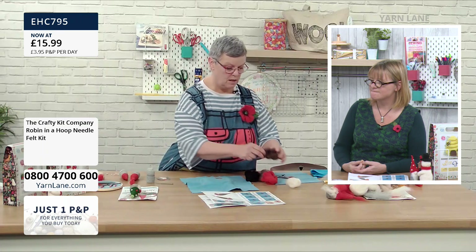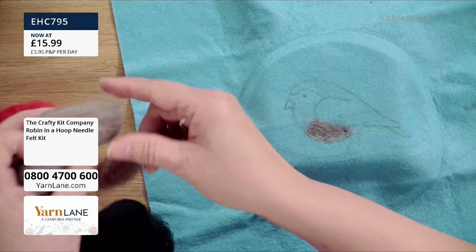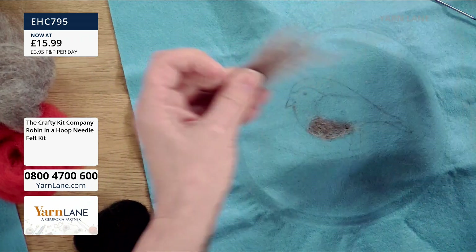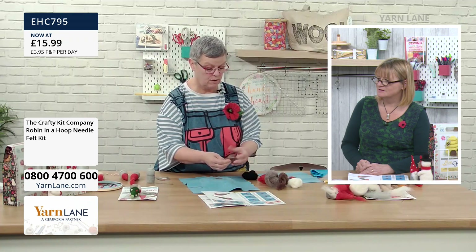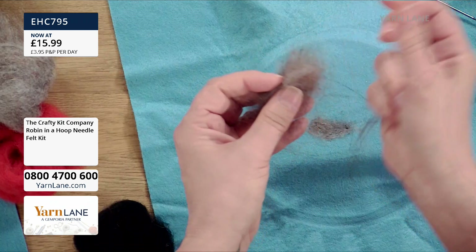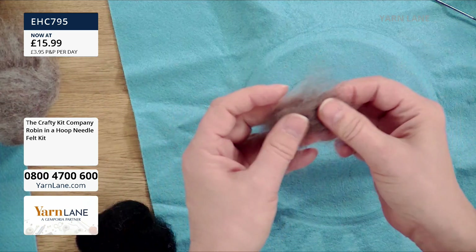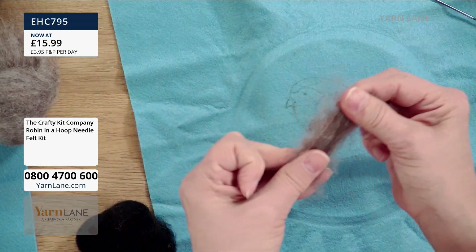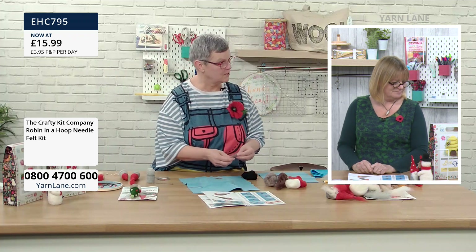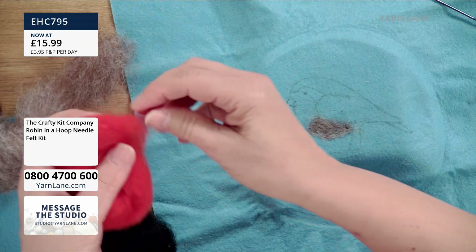For the wing I might mix a bit of light grey with brown because a stark contrast might not look right. You can mix the colours — lay them together and pull them apart to blend, or keep on pulling until they really blend in. It's like tweeding. You can start creating your own colours — so you could keep the brown for the branch but the blend for the robin.